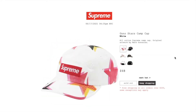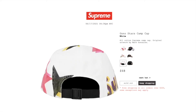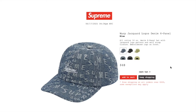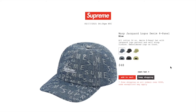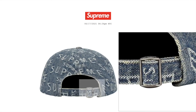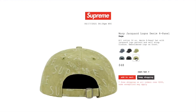This one's the Gonzalez camp cap in white. Retail is $48 and it is sold out. All cotton Supreme camp cap with original artwork by Mark Gonzalez. Black color: also sold out. The Warp Jacquard logo denim six panel hat in blue: retail $48, still available. All cotton 14-ounce denim six panel hat with Jacquard logo pattern and self-strap closure, embroidered logo on front. Black color: still available. Sage color: still available.